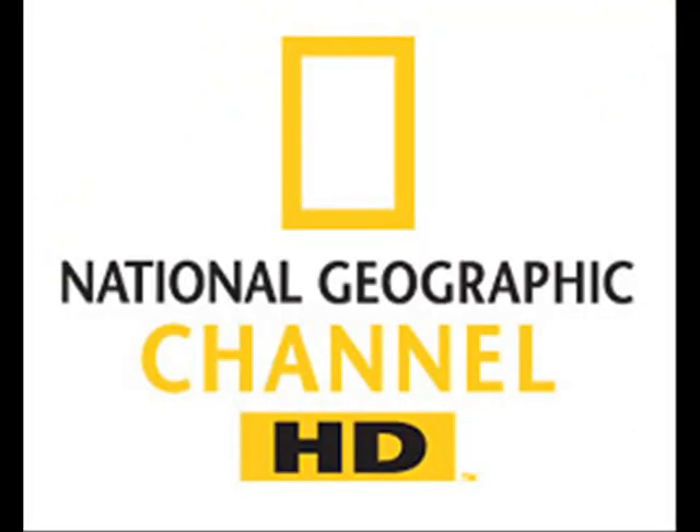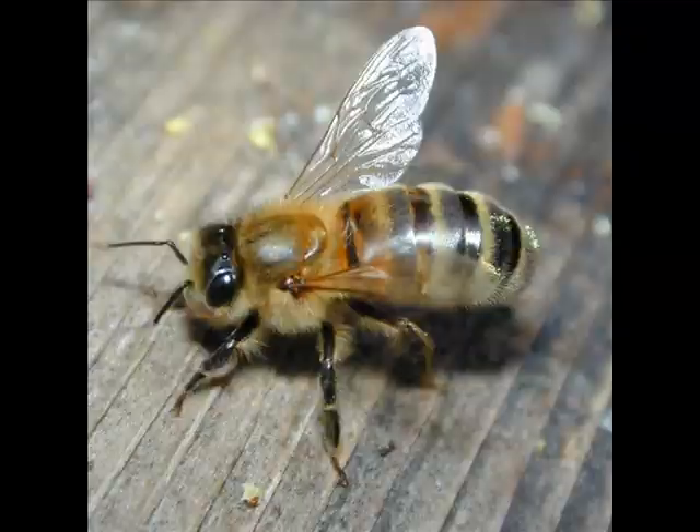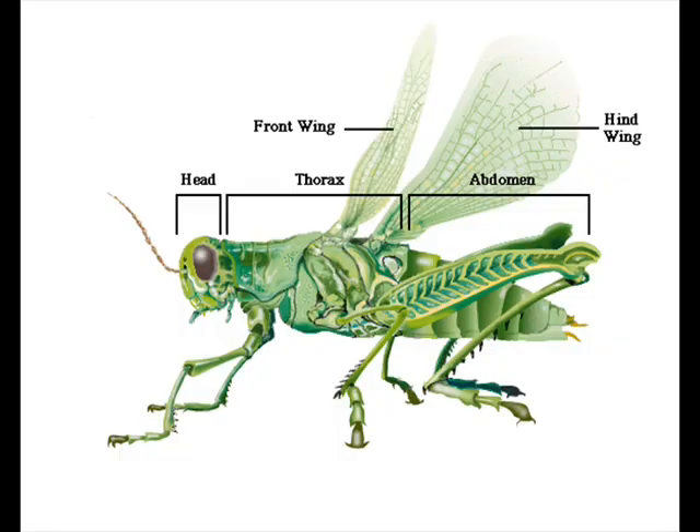Welcome to the National Geographic Channel. Today we will explore the exotic topic that is Animal Defense Systems. We will inspect the chemistry and intricate defensive abilities of skunks, porcupines, chameleons, bees, frogs, insects, and other animals. Let's explore.